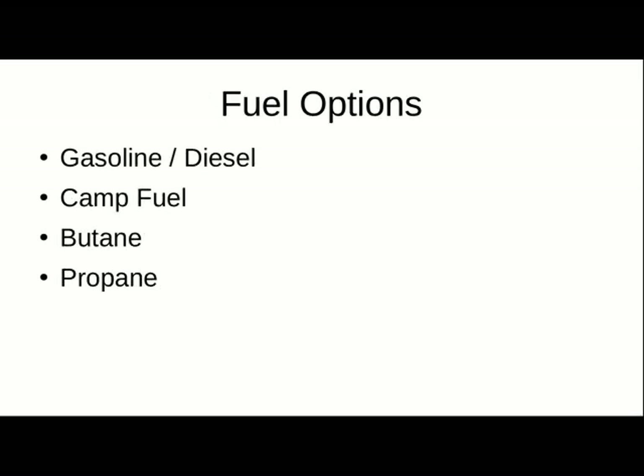Fuel options — like gasoline, diesel, and propane — are particularly useful for a generator. Gasoline and diesel only last a few months, especially in a smaller storage can. The smaller the quantity, the less time the gasoline will last. Diesel also has a short shelf life.